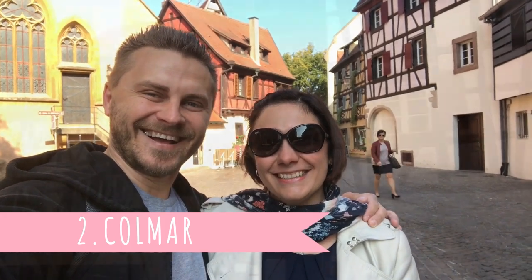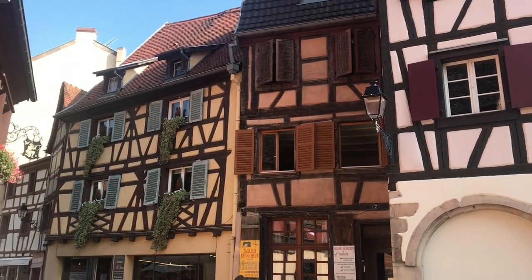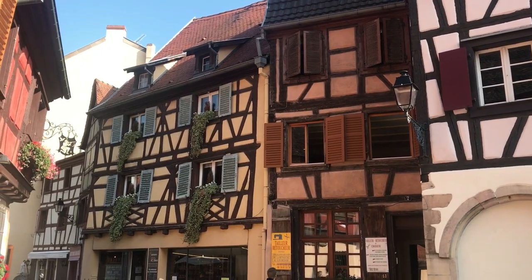Welcome to Colmar! This is why we came here - all these little buildings, so pretty. We're going to show you more.